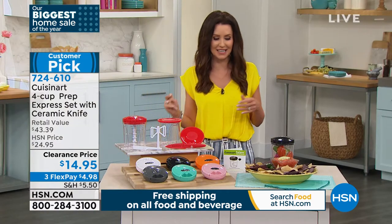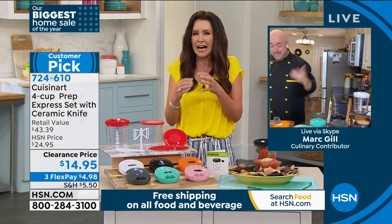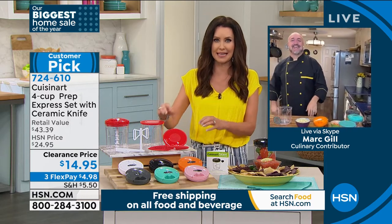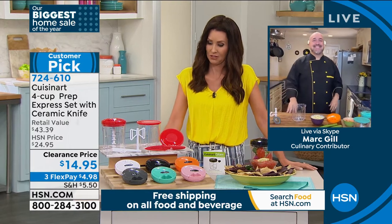Mark Gill is joining us. There's nothing like fresh salsa — you know exactly what's in it. A lot of us have tomatoes coming in from the garden, and this is a great way to get that fresh flavor. There's so much we're going to do in this for $14.95.